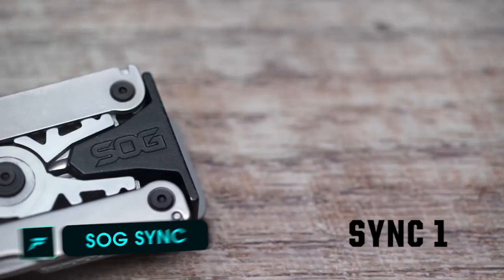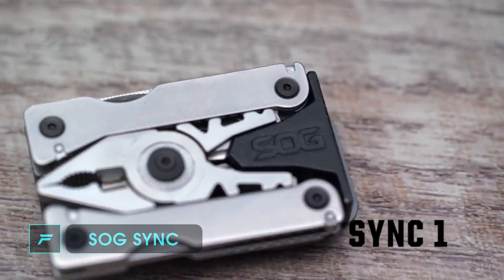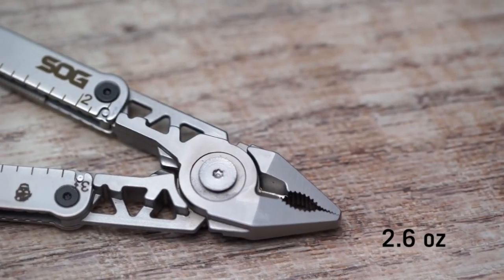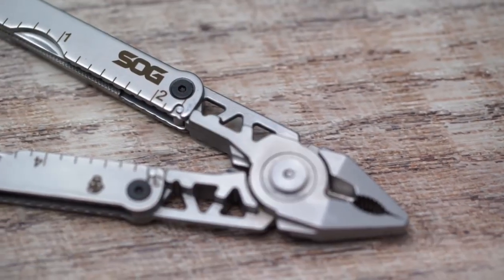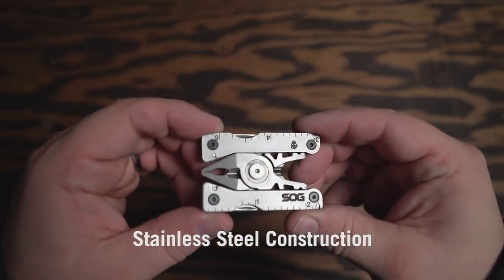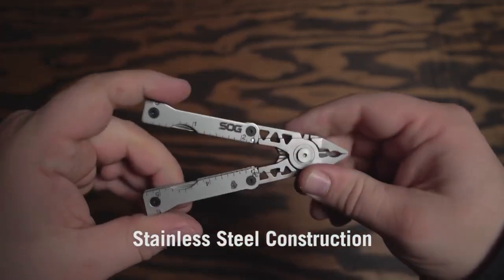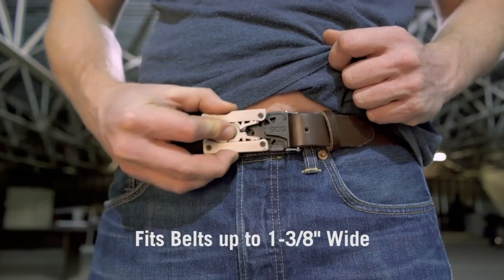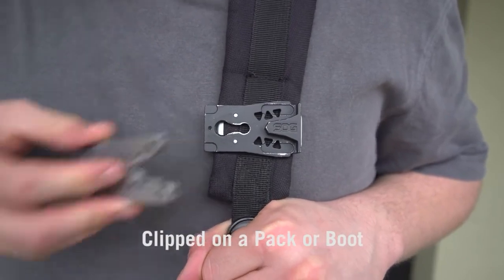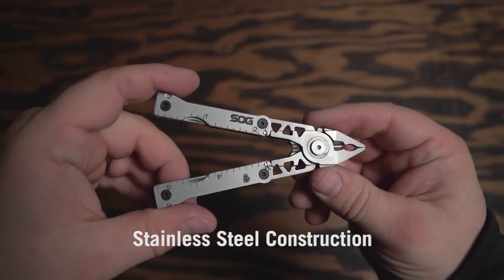Number 6: Sock Sink. This is a multi-tool belt buckle. It is very easy to carry.